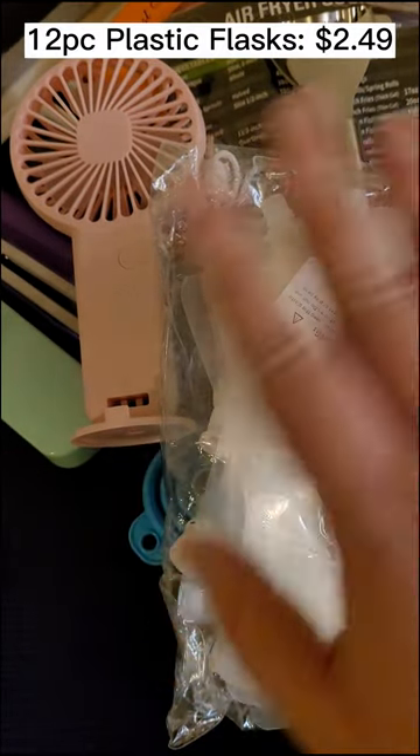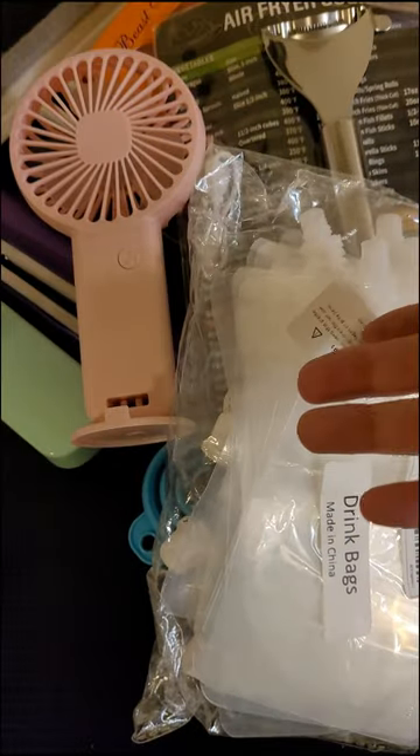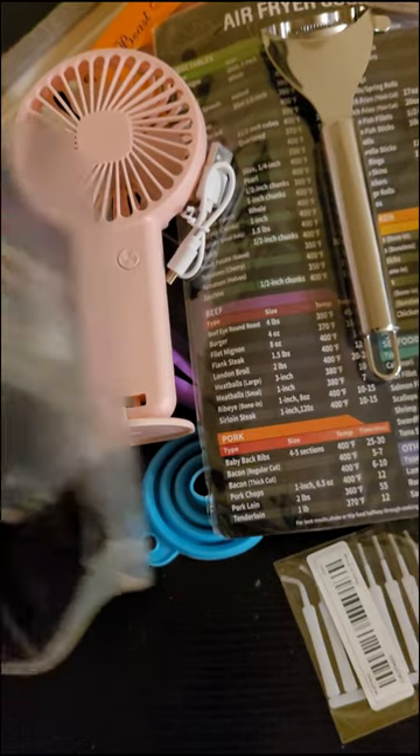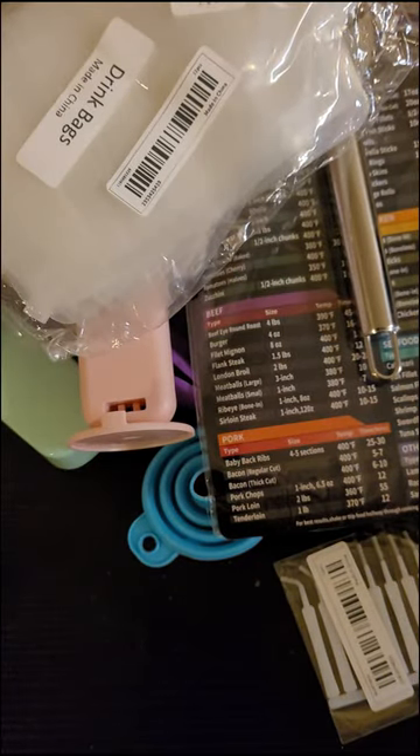Now we have these 12-piece plastic flasks — they're kind of like applesauce pouches. They are $2.49, and I actually bought these last time I got Temu. I put some stuff in them — I have root beer I put in one about two-to-three weeks ago and look at the fizz still in there. And sparkling water in another from about a month ago — look at that! These things really hold their fizz and have an amazing seal. Highly recommend these drink bags. For $2.49 you get 12 of them.